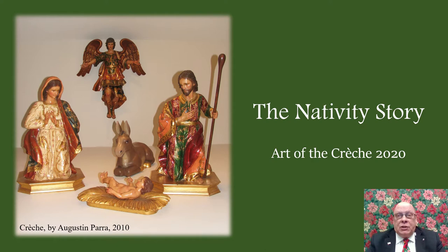Welcome to the Blessed Michael McGivney Pilgrimage Center's virtual Christmas tour presentation, The Nativity Story: Art of the Crèche. My name is John Erickson and I will be your guide as we explore how the story of the birth of Jesus Christ has been told across the globe through art.